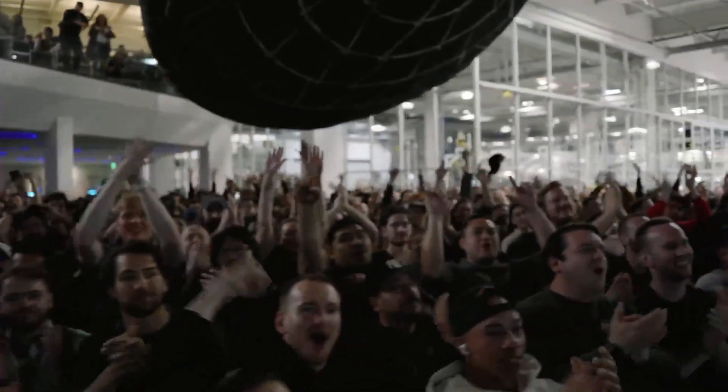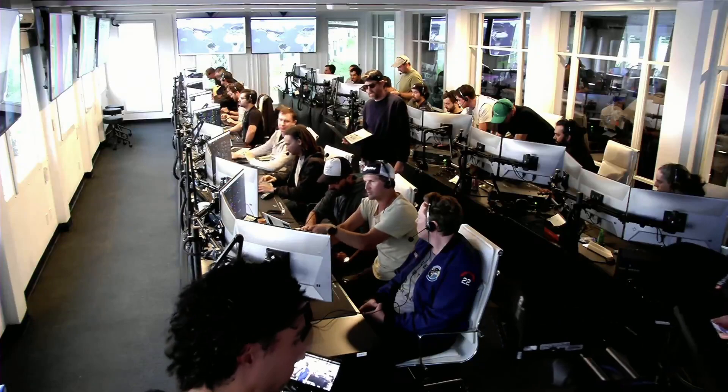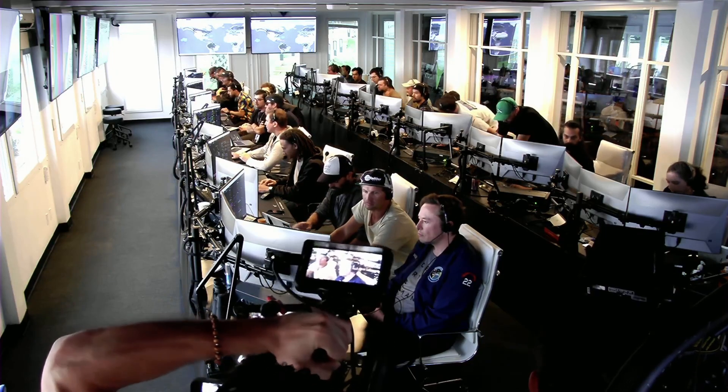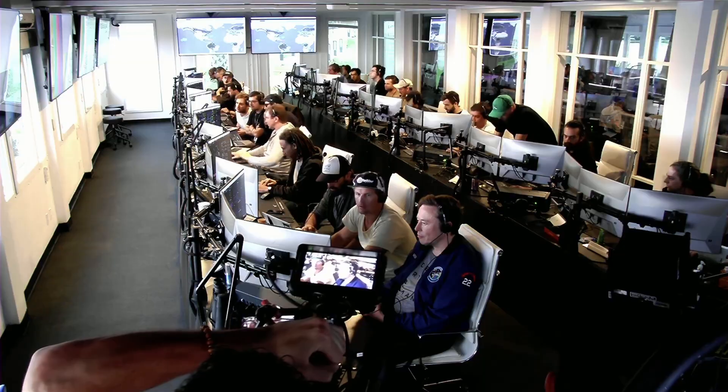Everyone here is absolutely pumped. We cleared the pad and made it this far into the test flight — the first integrated flight of the booster and the Starship vehicle. As we said before, obviously we wanted to make it all the way through, but to get this far, honestly, is amazing. If you're just joining us, Starship just experienced what we call a rapid unscheduled disassembly, or RUD, during ascent.